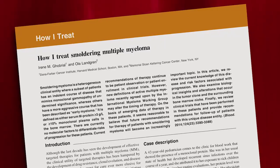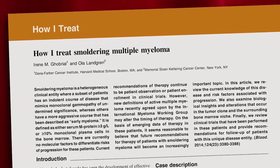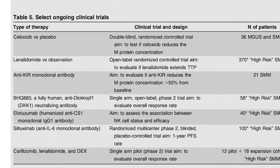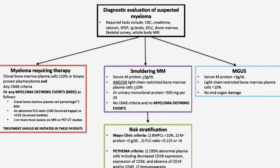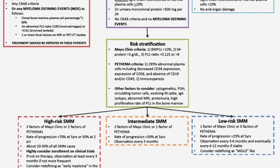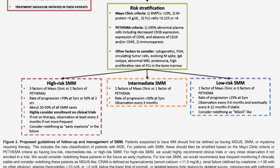How I Treat Smoldering Myeloma is a guideline for what we know so far, and it will keep changing very fast. There is a lot of research to be done to truly understand who are the patients who will progress and who will not progress. In those who have high-risk myeloma, we really think the time has come to start therapy. We should not be watch and wait for too long, because that may be harmful for our patients. We should have better criteria to identify the high-risk population and have good clinical trials and therapeutic interventions that can prevent progression.